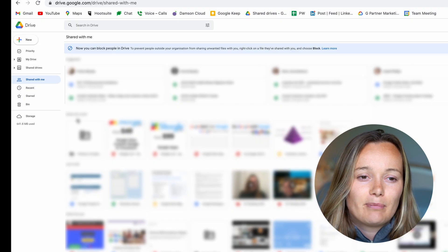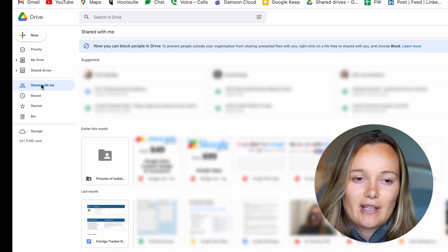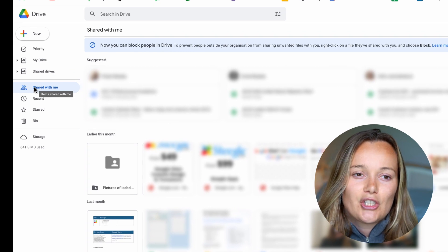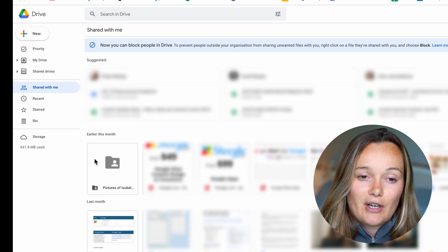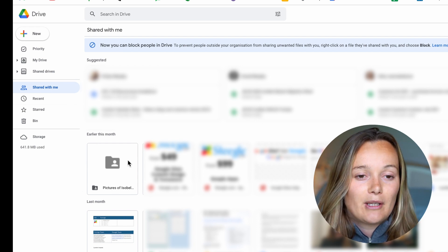I'm going to quickly dive into how to use this feature. I have my Google Drive already open here, with my Shared With Me section open on the left-hand side, so I can see the files that have been shared with me. For example, the first file here is photos of Isabel for our onboarding document, which she shared with me.